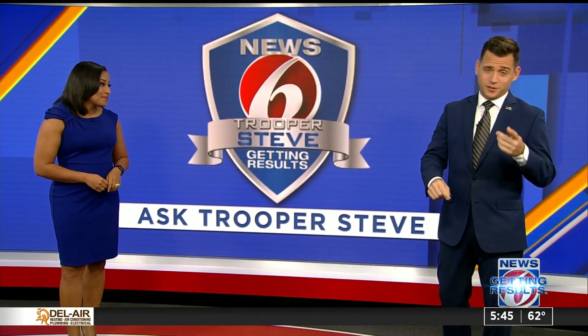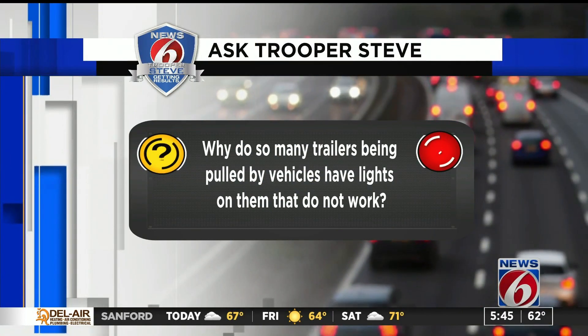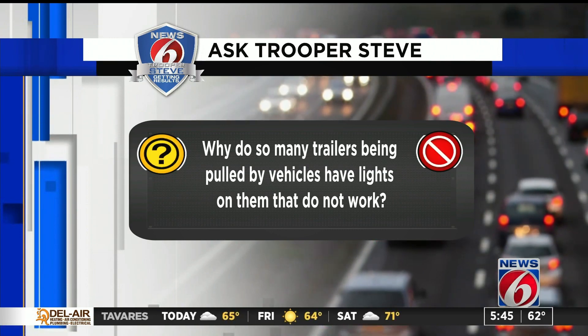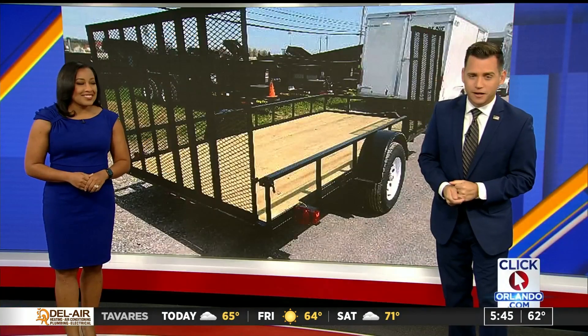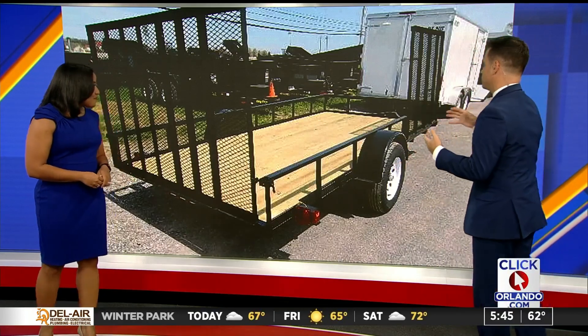Before we answer the questions you send in, today we're talking about taillights. It sounds super easy, but you know we always dive into something specific. The question is: why do so many trailers being pulled by vehicles have lights on them that do not work? And whoever submitted this question, I ask myself this all the time.